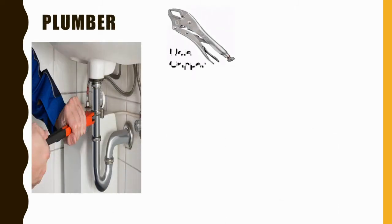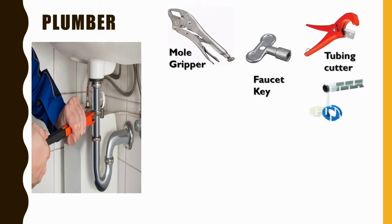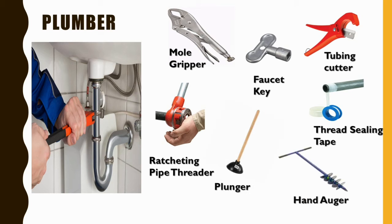Next, a plumber. A plumber's important tools include a mold gripper, faucet key, tubing cutter, thread sealing tape, ratcheting pipe threader, plunger, and hand auger.